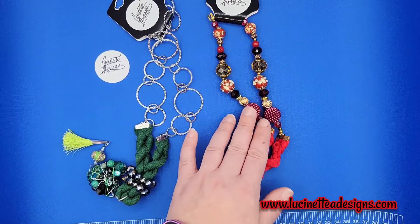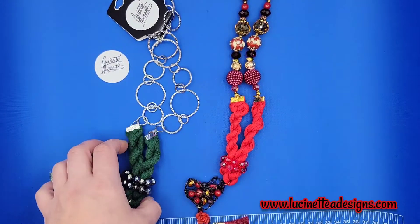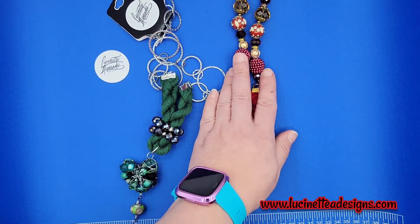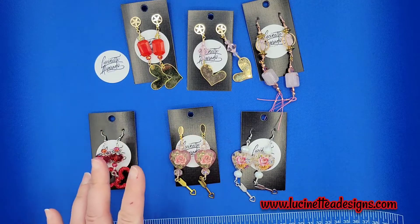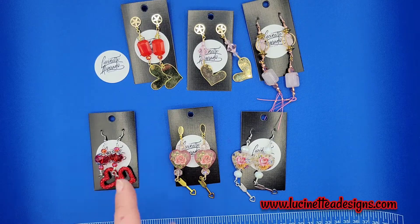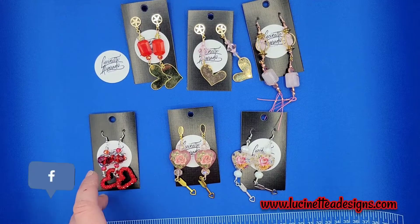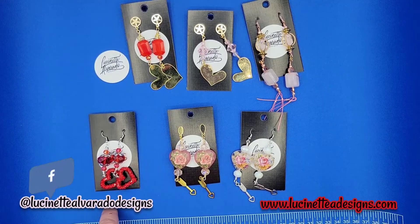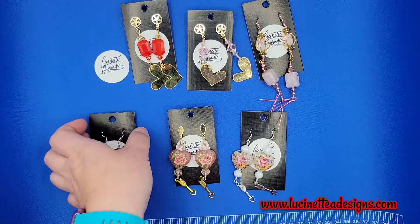So this one is funky and this one's more conservative — it has a more classic type bead. These two are a little bit higher in price, so you can check it out at lucinetteadesigns.com. You can also access the store through my Facebook page — hay dos maneras de accesar mi tienda: a través de Facebook o lucinetteadesigns.com.